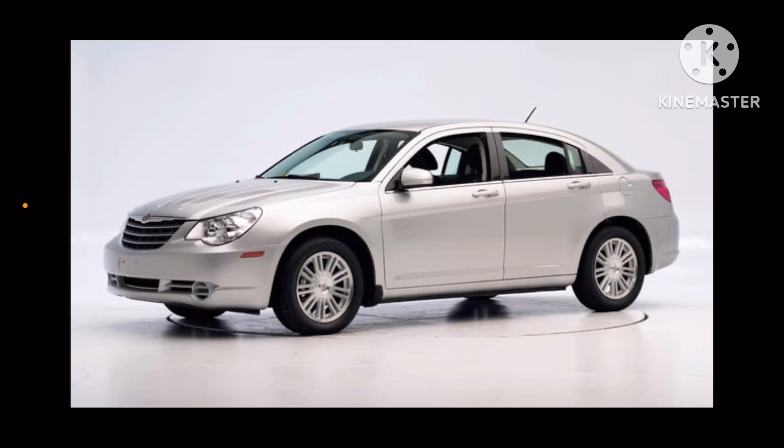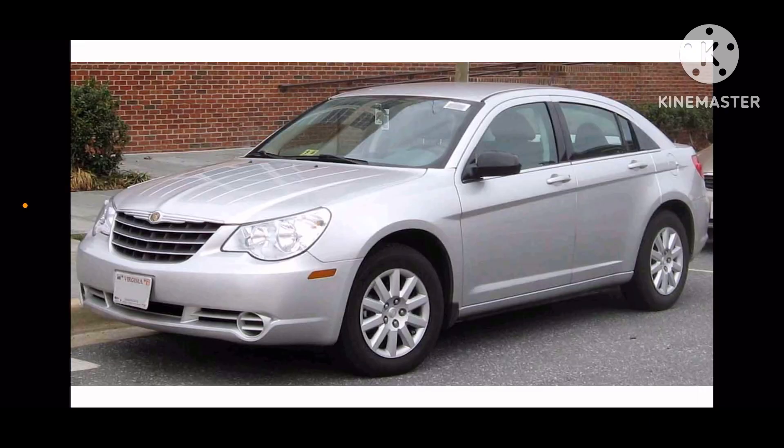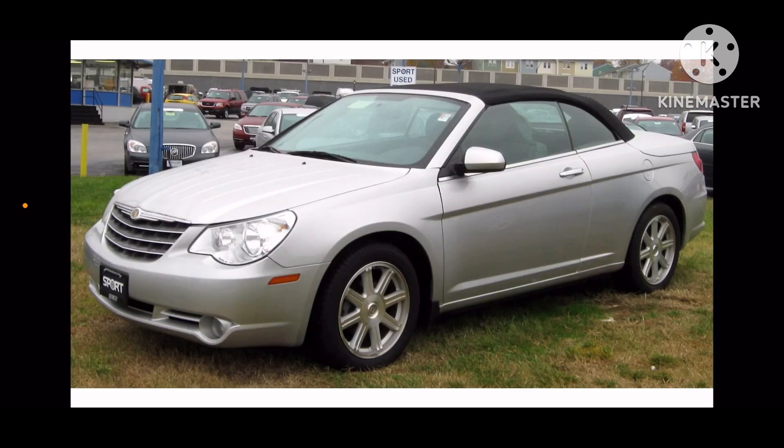Here is 2007 sedan, 2007 convertible, 2010 sedan, and 2010 convertible. And that's all for now.